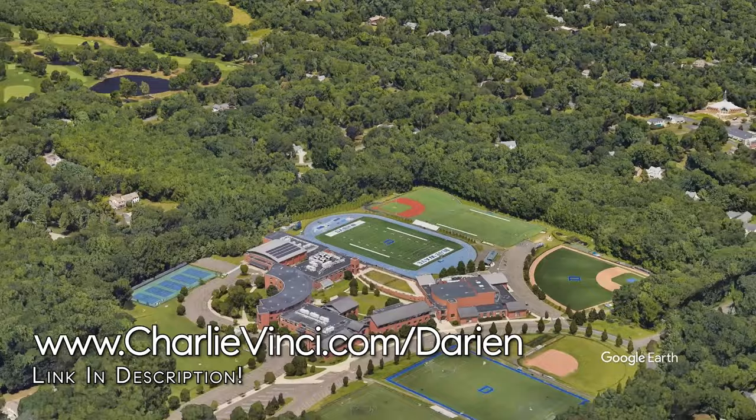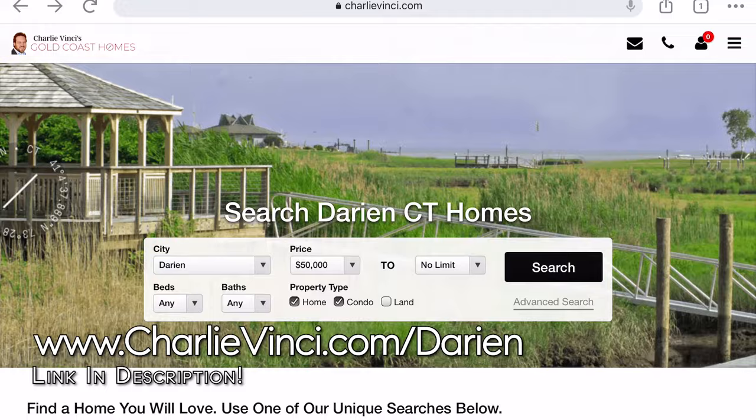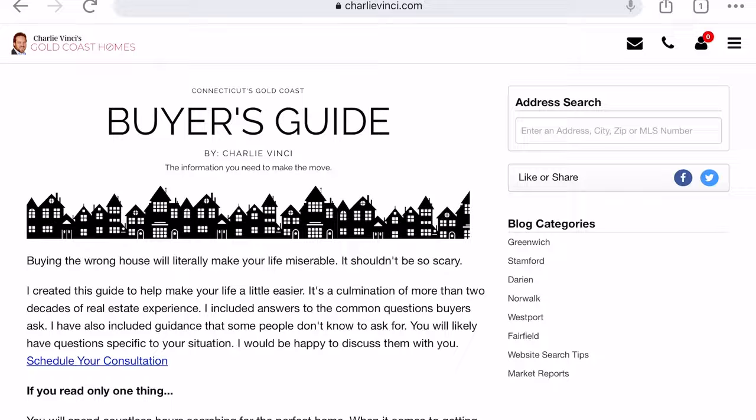This is Darien High School. You can use the link on the screen to go to our Darien page and look up the school ratings in our Darien Buyer's Guide, as well as other information about moving here to the area.